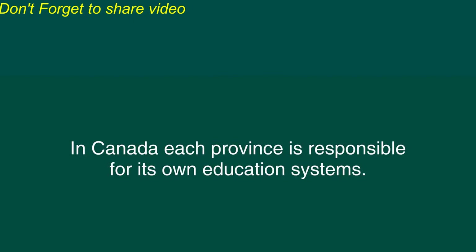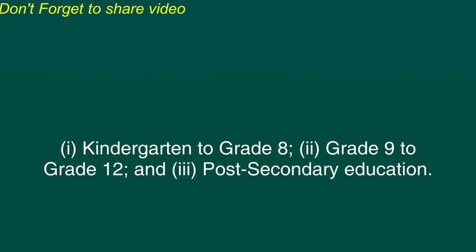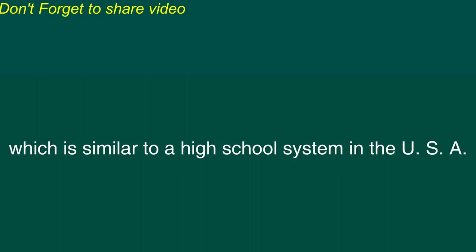Education Systems in Canada. In Canada, each province is responsible for its own education systems. In general, there are three levels of education systems in Canada: one, kindergarten to grade 8; two, grade 9 to grade 12; three, post-secondary education. Kindergarten may further be divided into junior and senior kindergarten for four and five-year-old children, respectively. Grades 9 to 12 students are enrolled in a secondary school system, which is similar to a high school system in the USA. Some cities and towns may have a junior high school system, which accommodates children from grade 7 to grade 9.